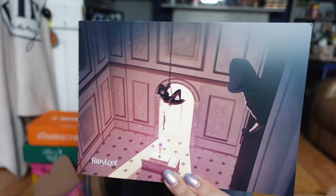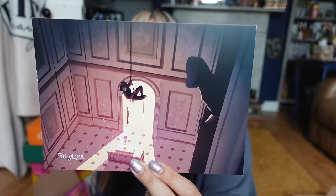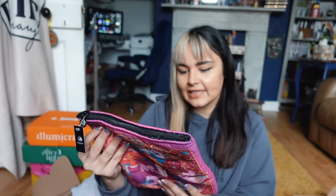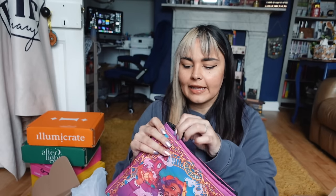Opening the YA Fairyloot, the theme this month is heists and hustles. The first item is a really colorful book sleeve inspired by the book of the month — A Tempest of Tea by Hafsa Faisal. I love these zip pouches from Fairyloot because I use them for books I'm annotating — you can fit your supplies in too, and even a Kindle. Next up is a Raybearer soap dish which is really pretty and has drainage holes — I've actually been wanting to switch to bar soap so I need a soap dish.